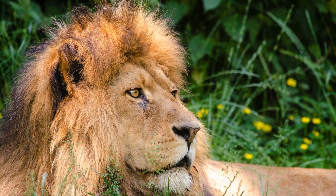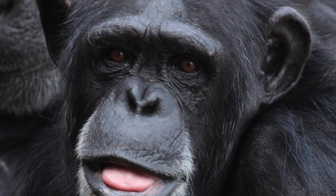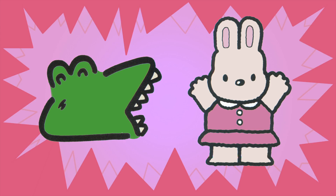A lion is a mammal. A dog is a mammal. A chimpanzee is a mammal. Which one of these is a mammal? That's right, the rabbit.